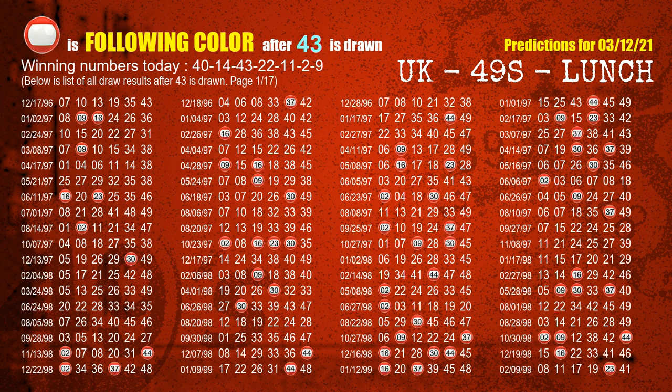The third winning number is 43. The most frequently following color is red when 43 is the winning number in the last draw.